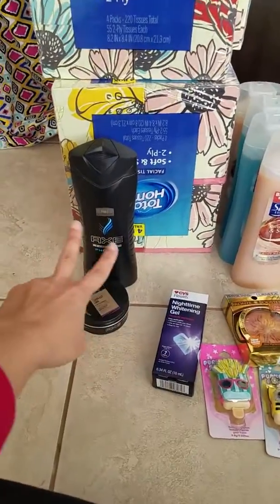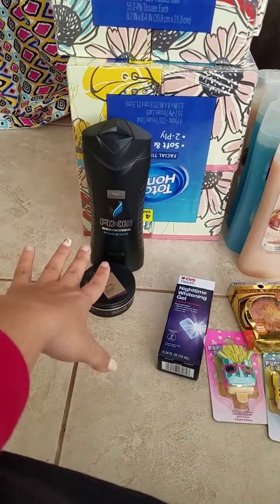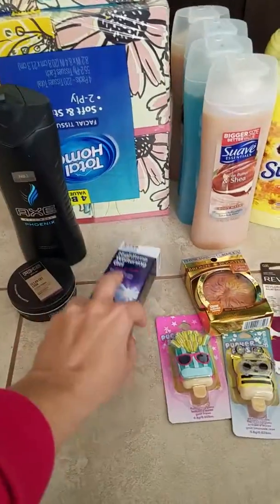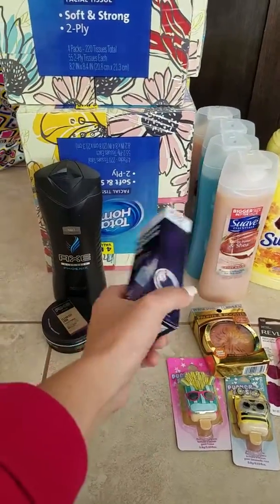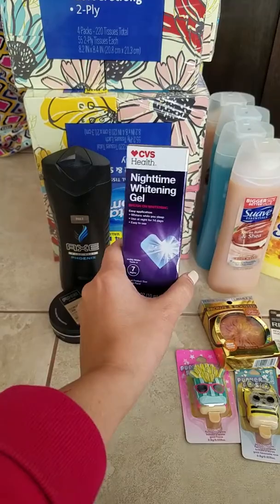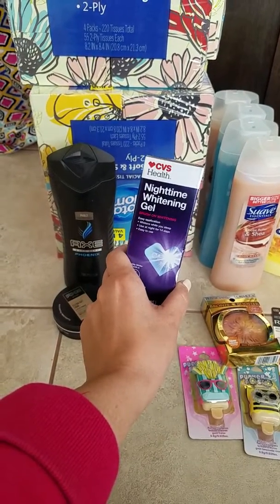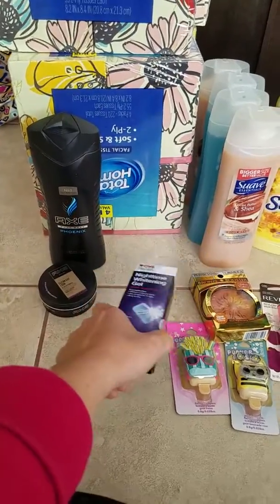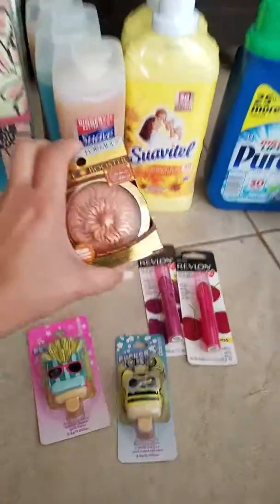So you spend two and get five dollars back. I spent five dollars but I got five dollars back, leaving this free. This was on a clearance rack — it was a dollar fifty. I had a dollar fifty off any whitening product, leaving this for free.